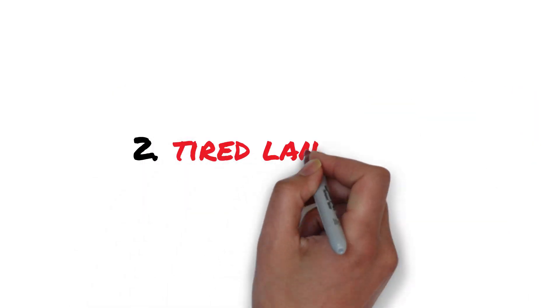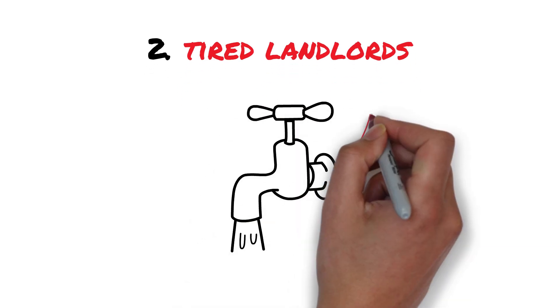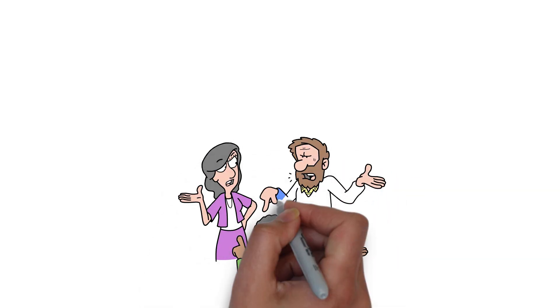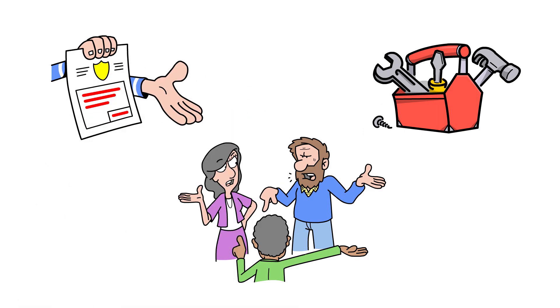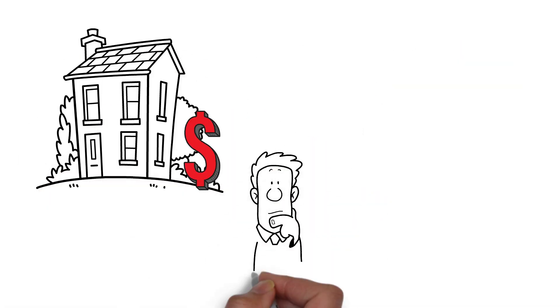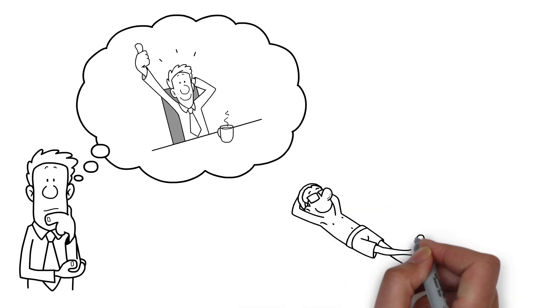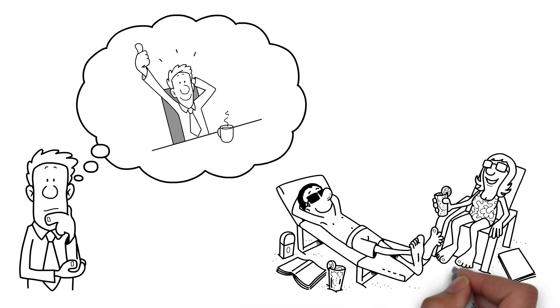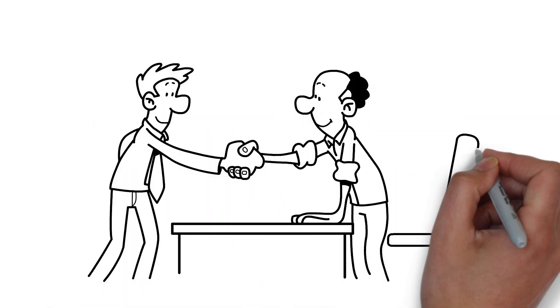Number two: Tired Landlords. Ever dealt with a faucet leak at midnight? Welcome to the life of tired landlords. They've been through the ringer with demanding tenants, endless repairs, and maybe even legal hassles. For them, selling off the property means freedom from constant stress. When we step in with an offer, it's like offering a vacation ticket from Landlord Island. Our approach? Show empathy and present a hassle-free sale.